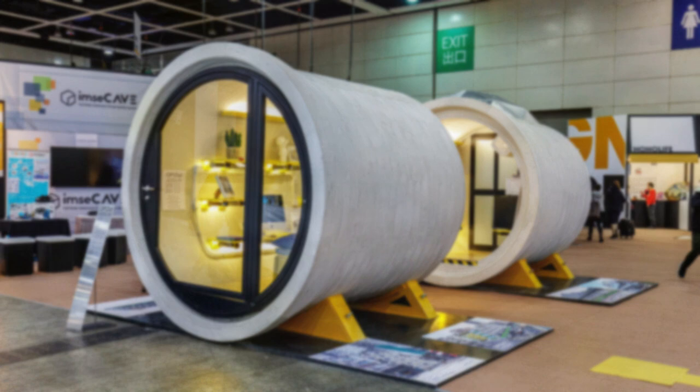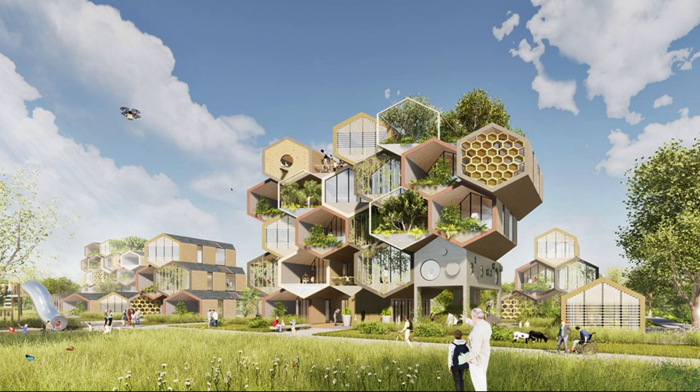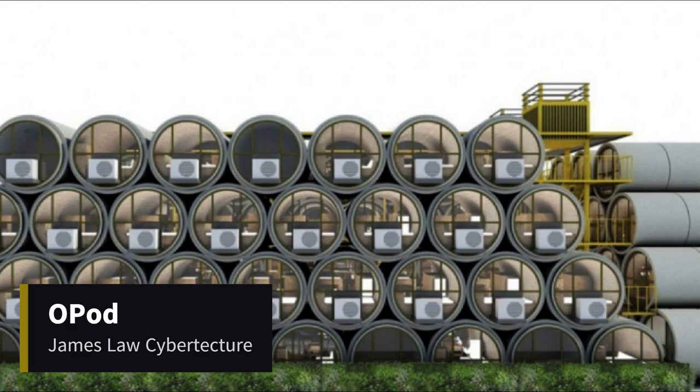Instead, we would create individual domiciles stacked together like honeycombs, inspired by nature. This would lead to less wasted space and a more stable grouping. A more stripped-back approach to this would be implemented within the context of the Moon. We envisioned our solution to be collapsible and stackable, inspired by the OPOD but in a different and more compact form.